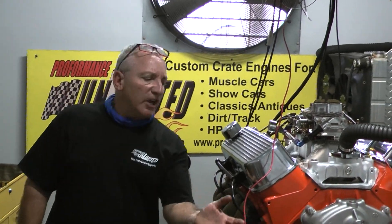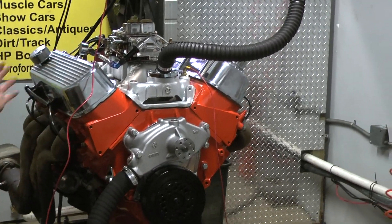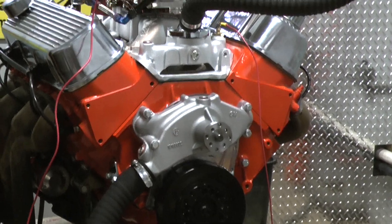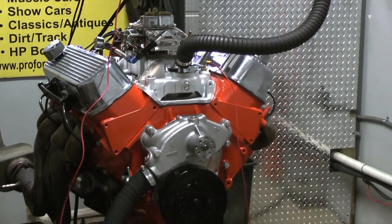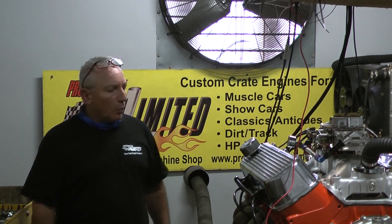Good afternoon everybody. Another example of one of our custom built engines. This happens to be an all aluminum 427 Chevy block with our heads on it. We got a hydraulic roller camshaft in this, got it all dialed in. Made just short of 665 horsepower — 664 — and made 640 foot pounds of torque.